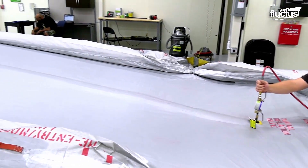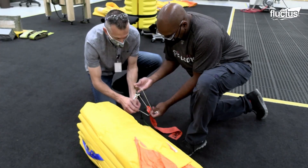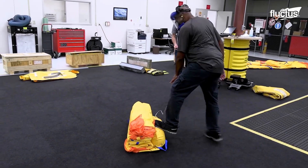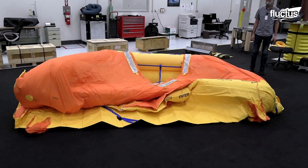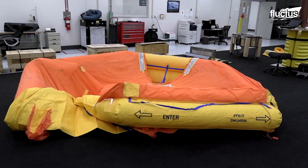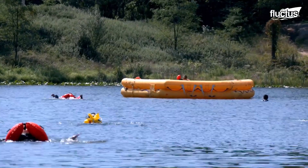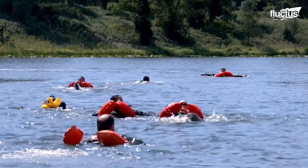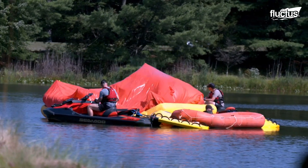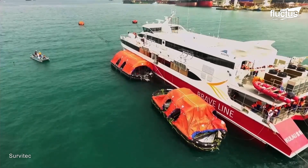Airlines also perform frequent tests of their escape slides. Planes are not the only vehicles to benefit from inflatable evacuation technology. For decades, boats of all sizes have carried inflatable rafts. However, taking a cue from the technology used aboard aircraft, some larger boats are now equipped with deployable slide and raft devices capable of inflating in just a few seconds.